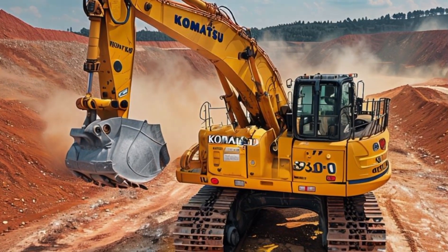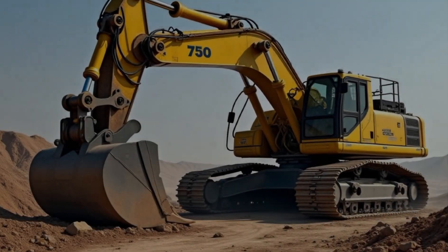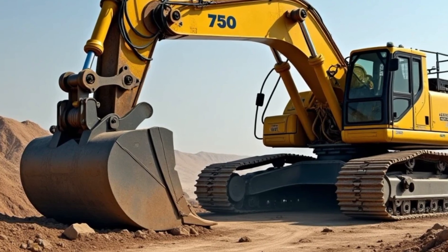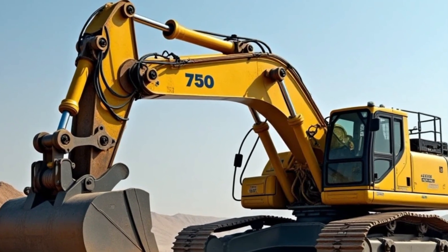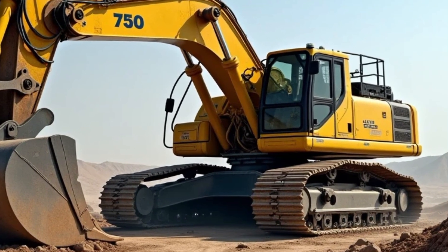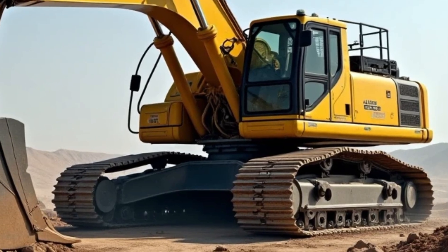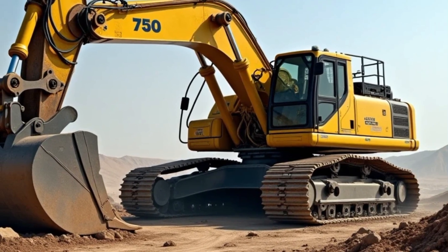Safety is another major consideration in Komatsu's design. The excavator is equipped with multiple safety features, including reinforced structures, high visibility markings, and advanced warning systems. These features ensure that operators can work with peace of mind, knowing they are protected from potential hazards. The machine's stability is top-notch, even when lifting heavy loads or working on uneven surfaces.